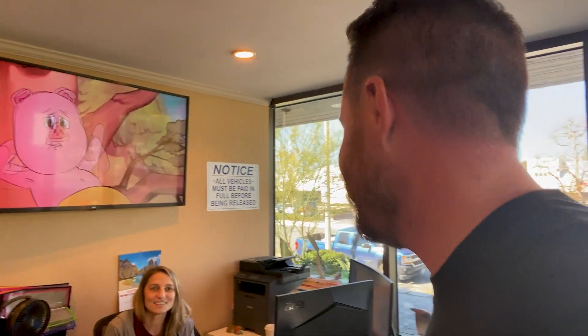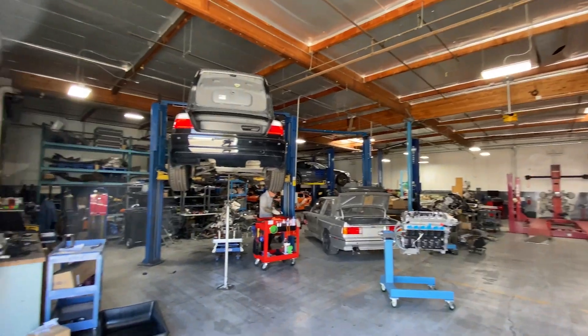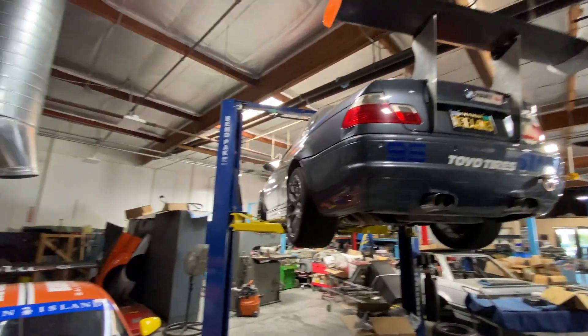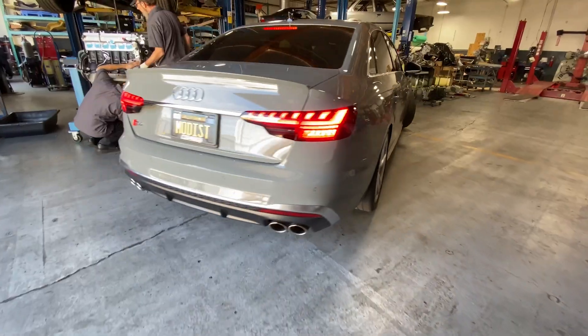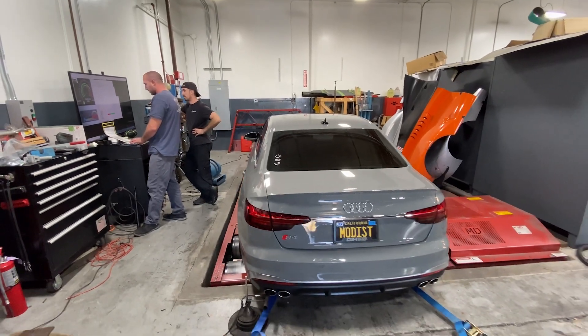Hey, my name is Dylan, I'm here for a dyno test. 'Hi Dylan, welcome!' 'Thank you!' They're almost done calibrating the Mustang dyno and we're about to run it and see what the numbers tell us.